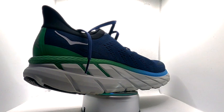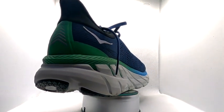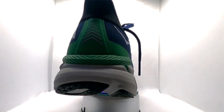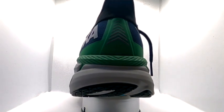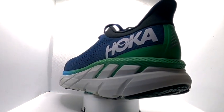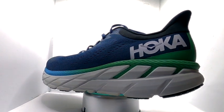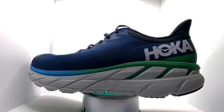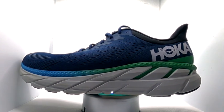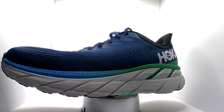The Clifton 7 is nice and light at 8.71 ounces. You've got the engineered mesh upper, a flare heel collar to avoid any rubbing or chafing — that shark fin thing at the back. You've got the early stage meta-rocker, obviously it's a Hoka so there's a big slab of EVA midsole, full ground contact design for increased traction and stability. Stack height is 29mm at the heel, 24mm at the front, and you've got a 5mm drop.